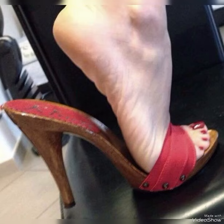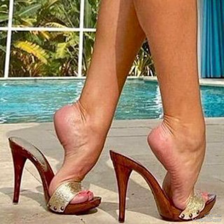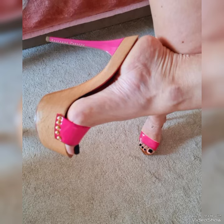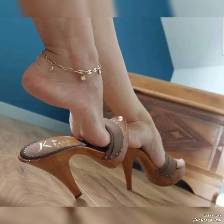Hello, friends. Welcome back to my YouTube channel Trendy Fashion. Today my video is about the most stunning and very elegant design of wooden high heel mule sandals. I hope you are all fine and doing well.